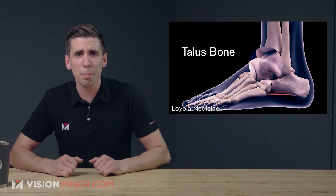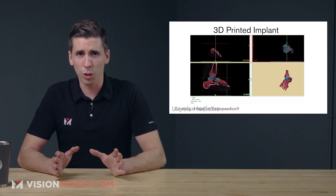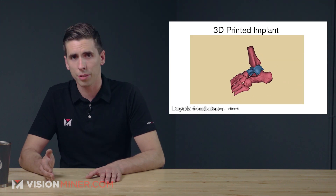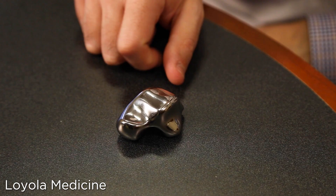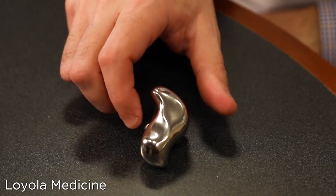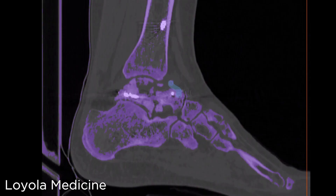Next, we've got the first 3D printed ankle implant. This device is described by the FDA as the first-in-world, first-of-its-kind implant to replace the talus — the bone in the ankle that joins the leg to the foot. The patient-specific talus spacer is tailored to each patient based on their computed tomography data. The damaged talus can then be replaced with a 3D printed cobalt-chromium replacement that perfectly fits the patient's anatomy.